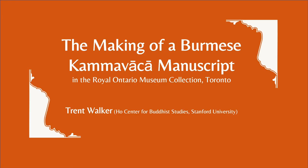Hello, my name is Trent Walker. Today I'm going to be sharing a Burmese Kamawaja manuscript — a ritual manual for Buddhist ordination — from the Royal Ontario Museum.